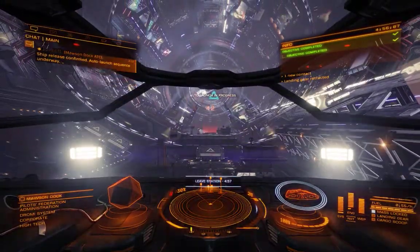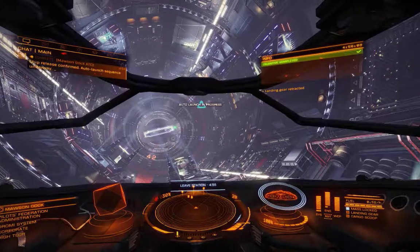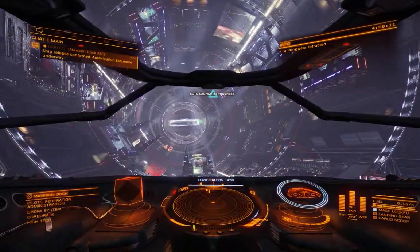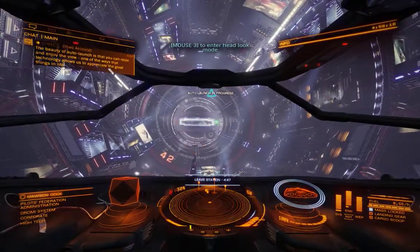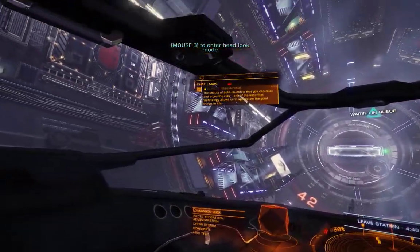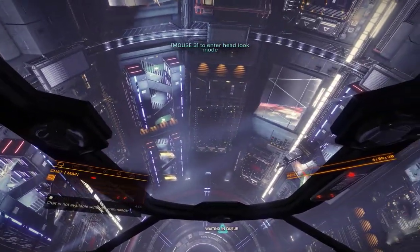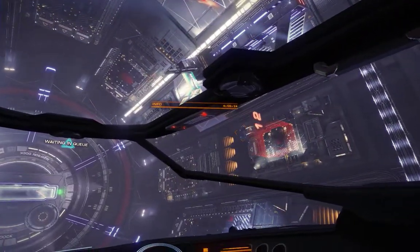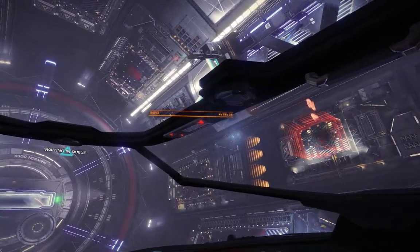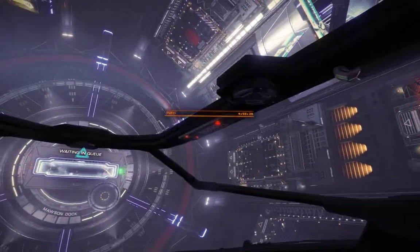Ship release confirmed. Auto-launch sequence underway. The beauty of auto-launch is that you can relax and enjoy the view — one of the ways that technology allows us to appreciate the good things in life. Other applicants are departing for their own evaluations, but this isn't a race. Each of the coming stages can be completed at your own pace.